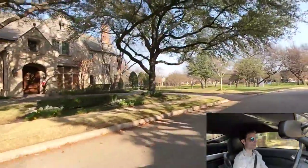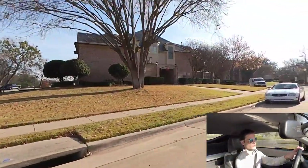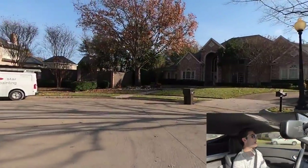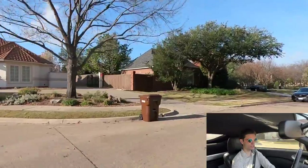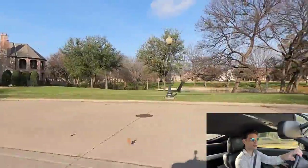Any of these Plano neighborhoods that I've recently toured, they're all going to be right by the tollway. They're all super close to Legacy West and that area. You're like 10 minutes away from Legacy West, 15 minutes away from Grandscape Shopping, about 20 miles away from downtown Dallas, which isn't too bad. You're only a couple of lights over from the tollway entrance, so pretty easy to get onto.